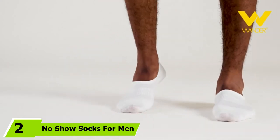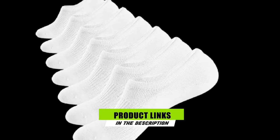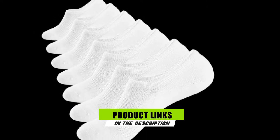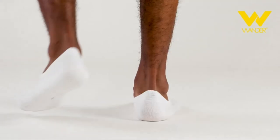Moving on to the next at number two with no-show socks for men — if the word comfort isn't enough to describe these pair of socks, then I wonder what else should. The material used in making these socks is 85% cotton, which means these are bound to last a very long time, and on top of that, they are highly resistant to wear. If you are looking for something to stay put on your feet, these are the socks.